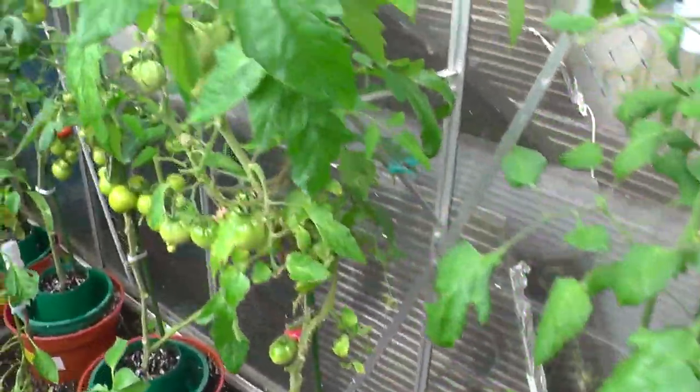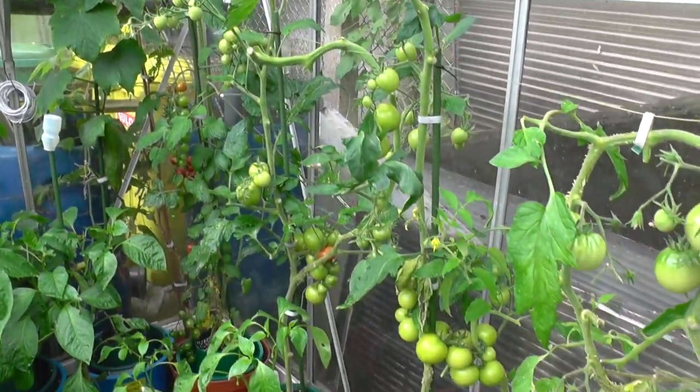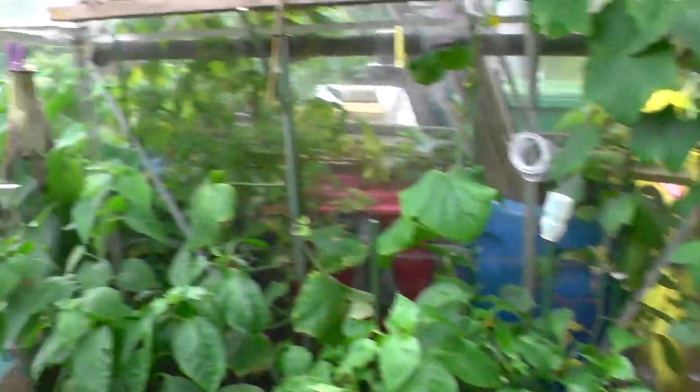Into the allotment greens — I'll give these a good haircut. These tomatoes, I've taken the majority of the foliage so you have to get the fruits to ripen now. I'm reasonably pleased. There's one or two little disappointments.